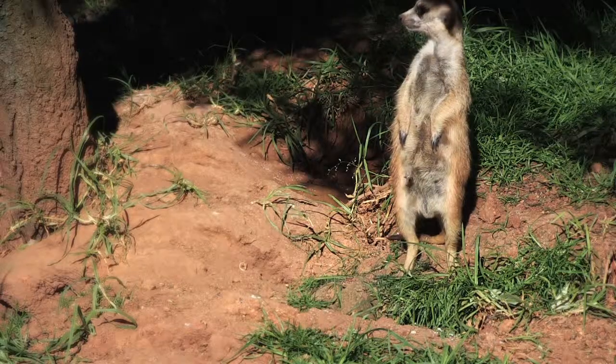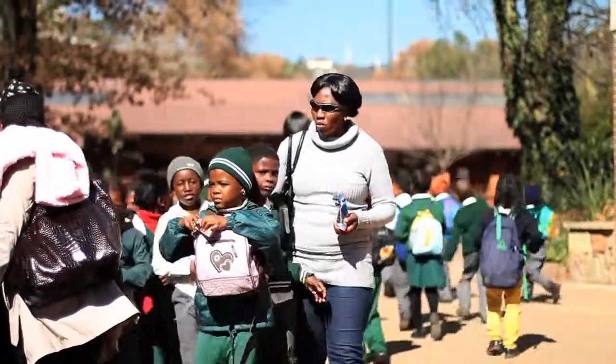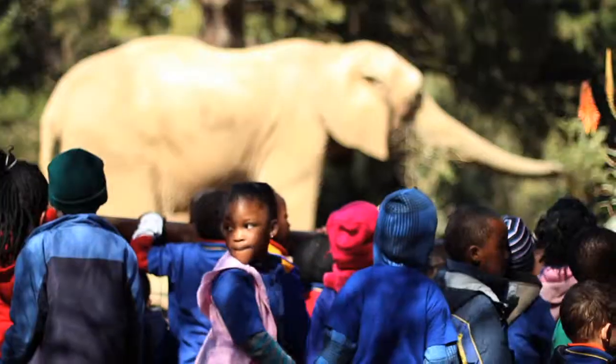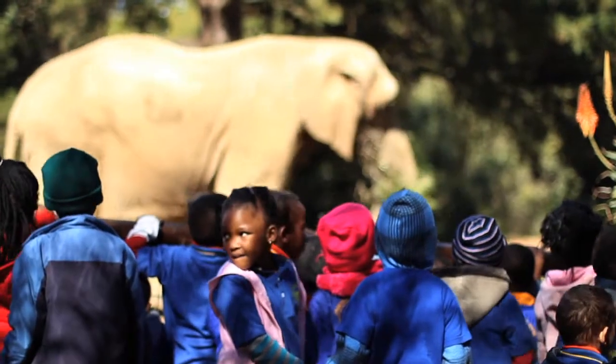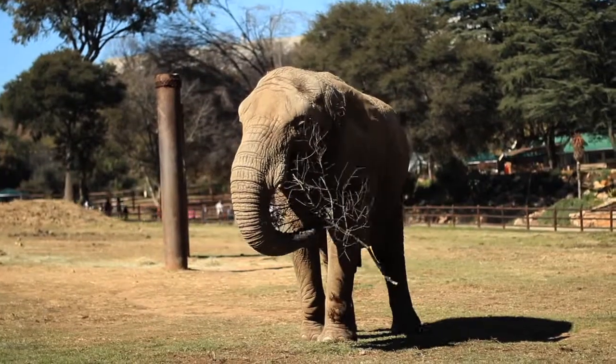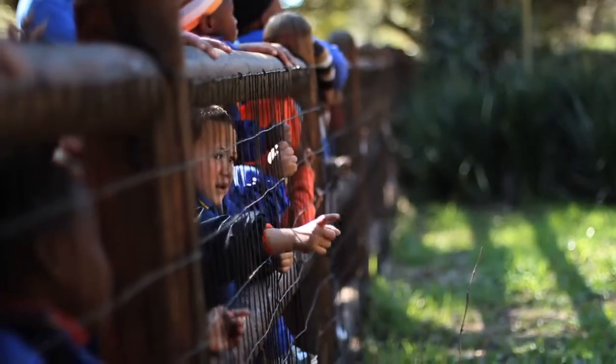This whole initiative came about with the help of Project 90 by 2030, and it's really awesome because it finally gives the zoo a little bit more of a different focus, so we're not just focusing on animals. We're also focusing on educating people on sustainable energy and how we can use it.